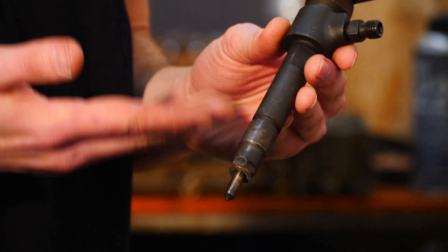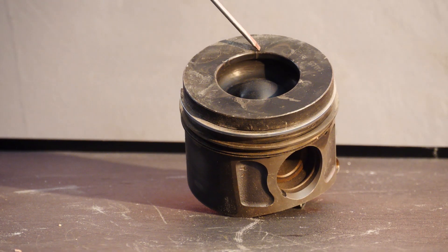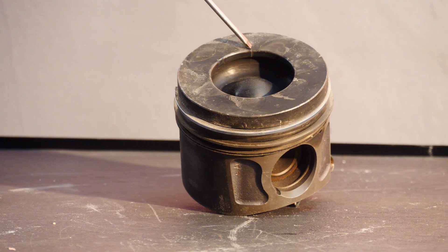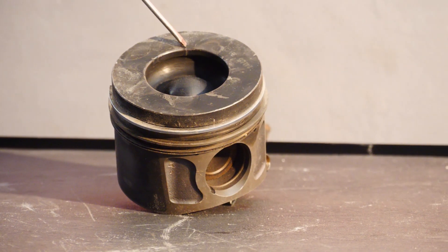We are most interested in injectors, as injector issues can in turn damage the piston or the EGR valve. But if you don't see black smoke, is the injection system clean? Not necessarily.